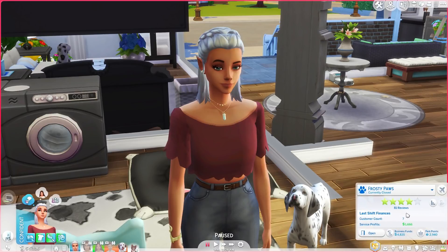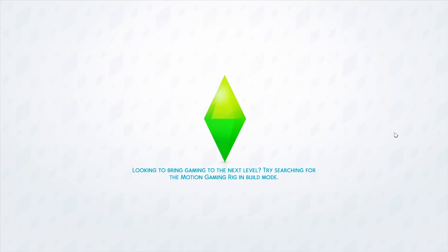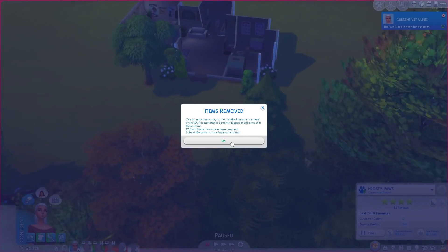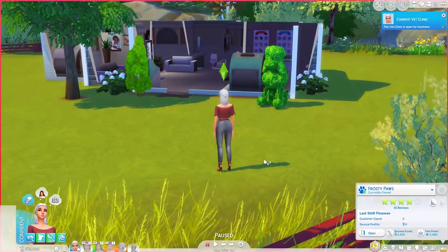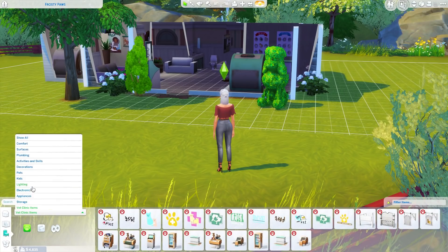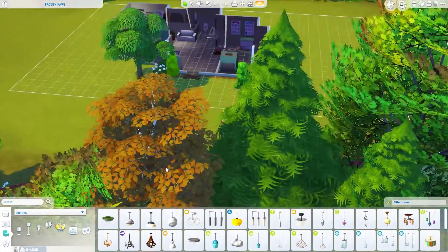Without further ado we are going to head over to Frosty Paws. Oh god, we just opened it — that was almost a disaster. Actually it could just be open without us there; Luna is supposed to take care of it. Oh no, I haven't been here since I removed my CC — we have some work to do, my friends. We don't have any lights!